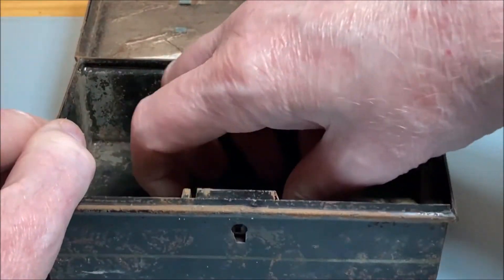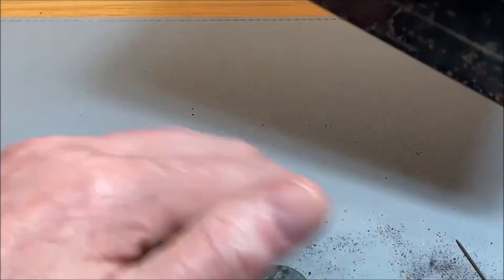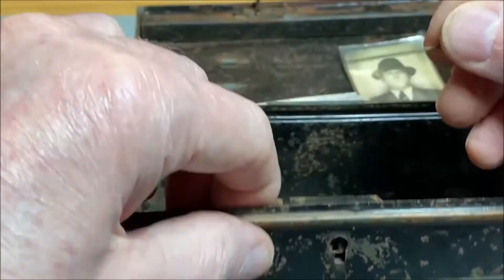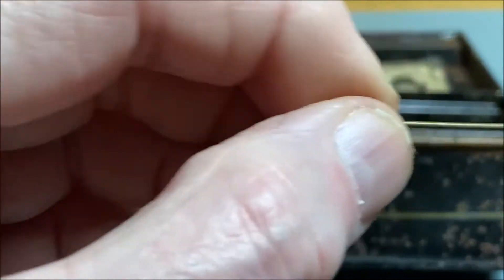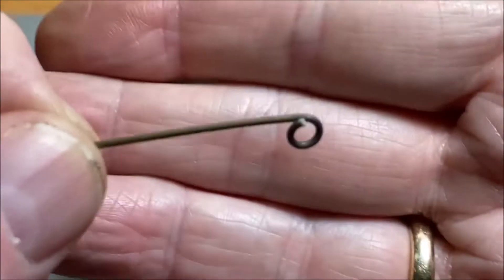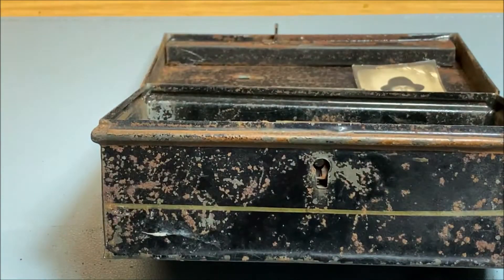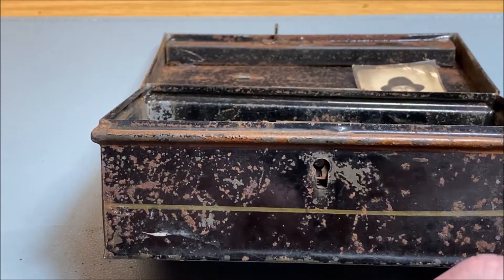And then we have all these coins. To get the coins out... there's a lot of muck as well. There's a pin — I presume that's for a badge as well. So let's have a look through these coins — I'll come back to you in a moment.